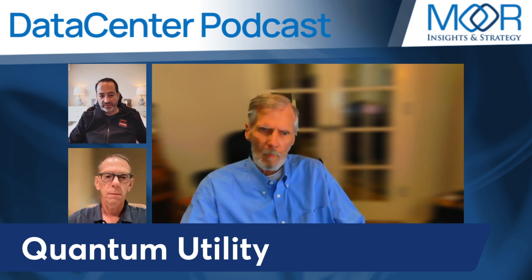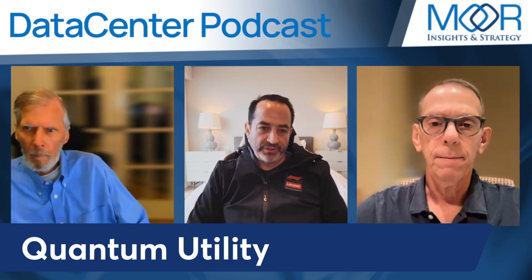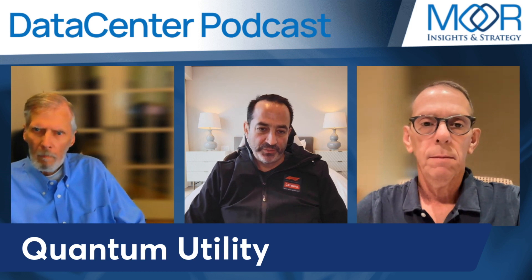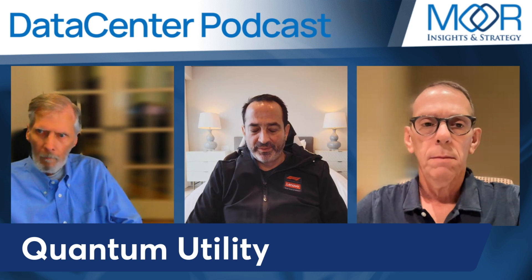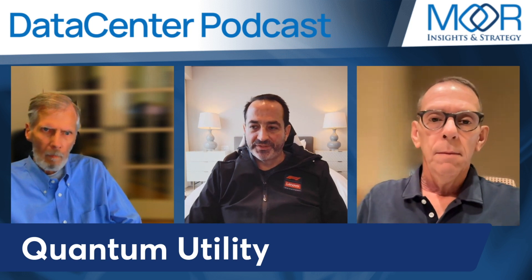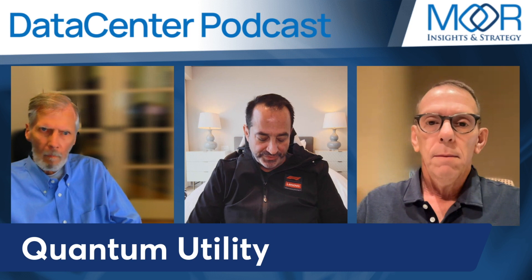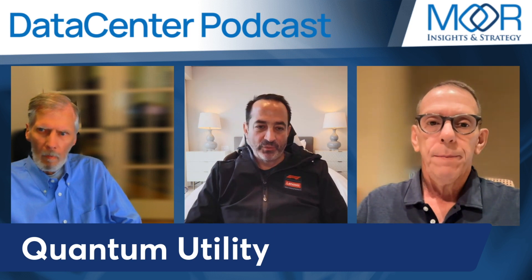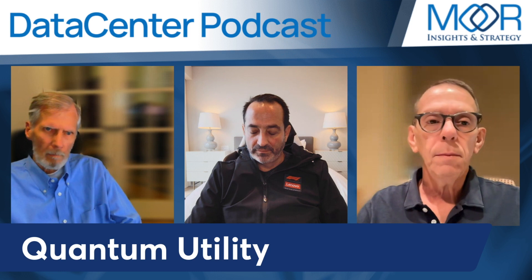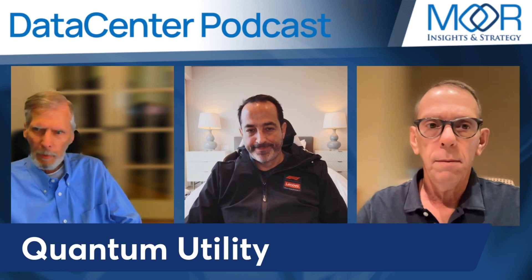I interviewed Jay Gambetta in Spain when they released a paper showing it wasn't quantum fault tolerance, but it showed a way to improve the quality of the qubits in the flow without having them lose their power. There was a lot of discussion about quantum utility on that. What did confuse folks is that Google said they've got quantum supremacy, I think two or three years ago. IBM is doing some experimentation with a fault-tolerant code called low-density parity check.